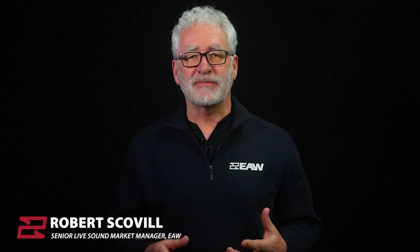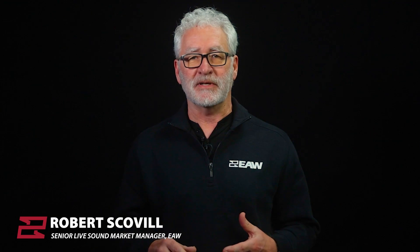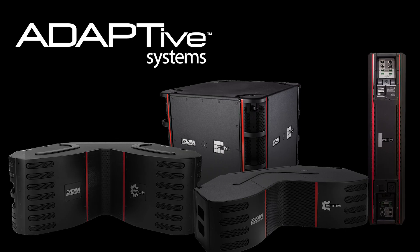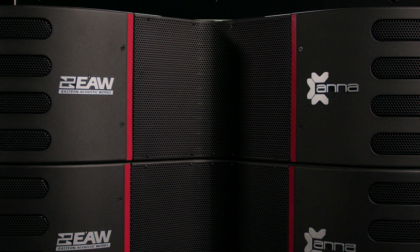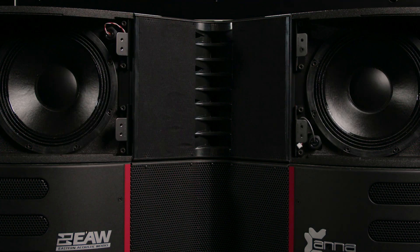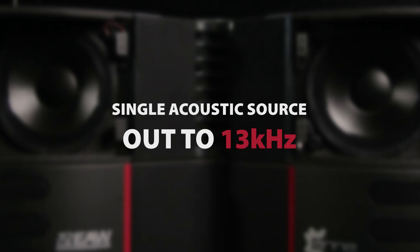In 2013, the arrival of Adaptive Systems established a new benchmark for the sound reinforcement industry, and it's a benchmark that continues to this day. Adaptive fully honors the criteria established for full bandwidth line array creation, allowing it to stand alone as the only large-scale sound system available today to establish a single acoustic source out to 13 kHz.